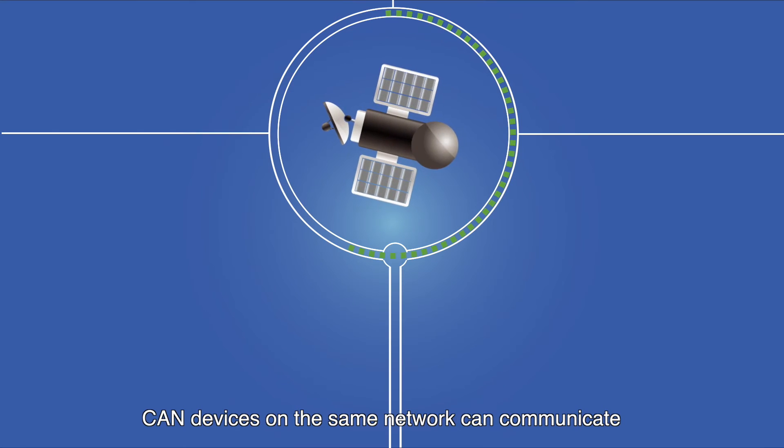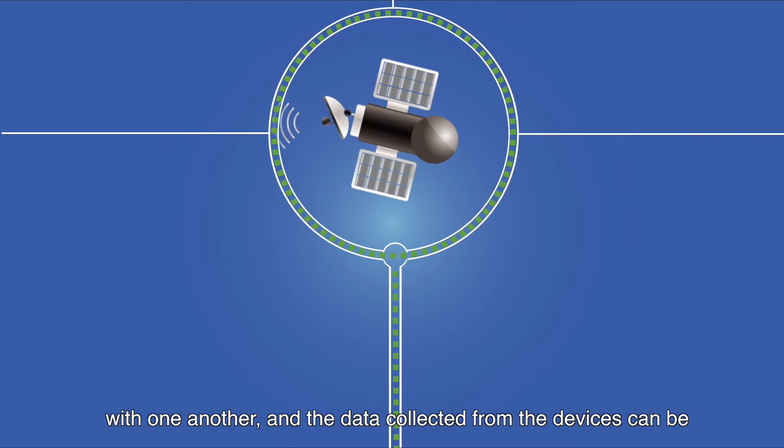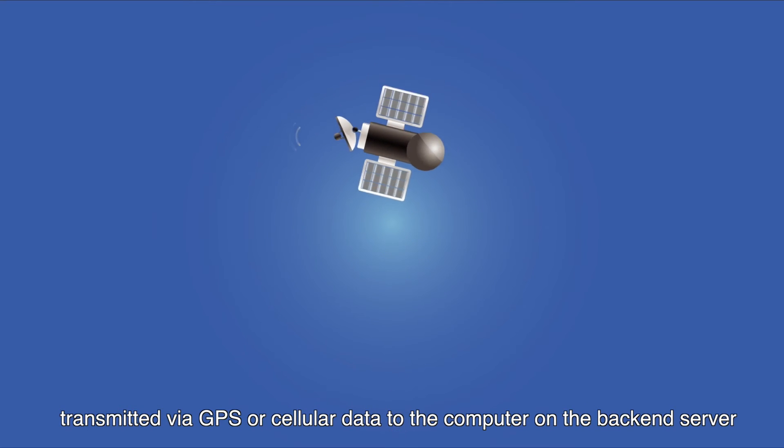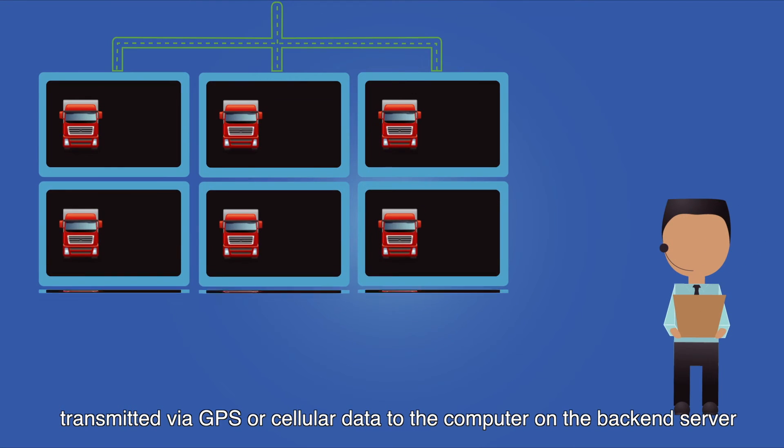CAN devices on the same network can communicate with one another, and the data collected from the devices can be transmitted via GPS or cellular data to the computer on the back-end server.